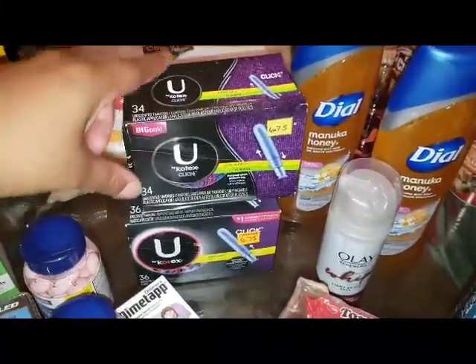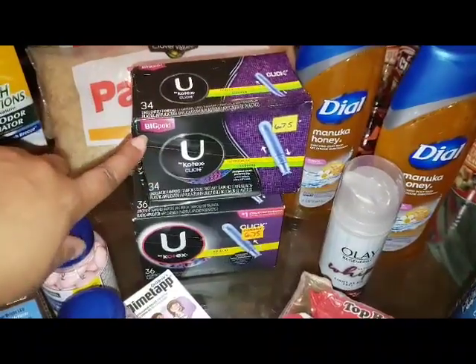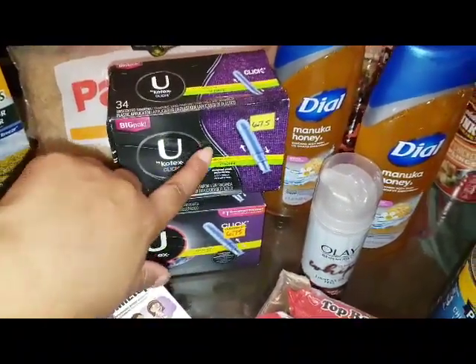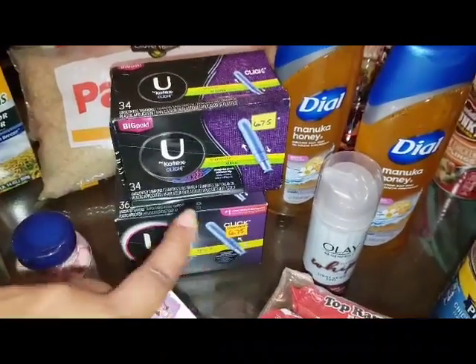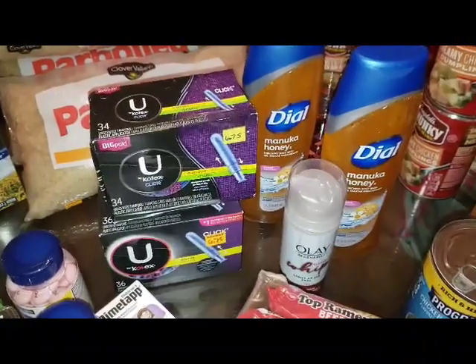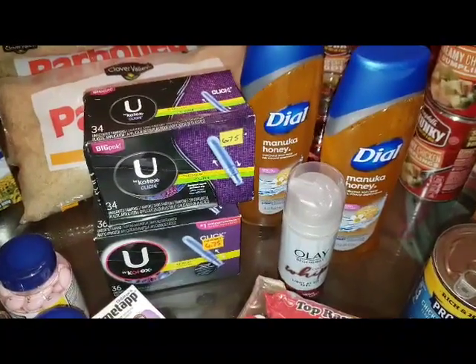I also picked up two packs of the Kotex. These were on clearance — one was $3.34 and one was $3.36. This one is regular super, that one's just regular. And there was a digital for $2 off two Kotex products, so I used that digital for this deal.